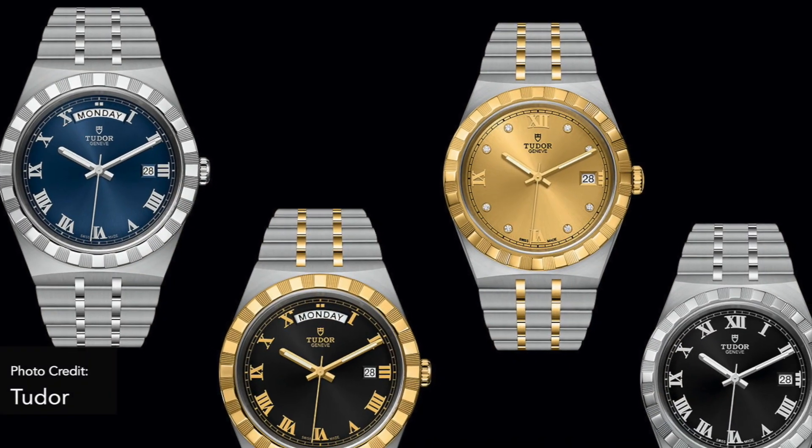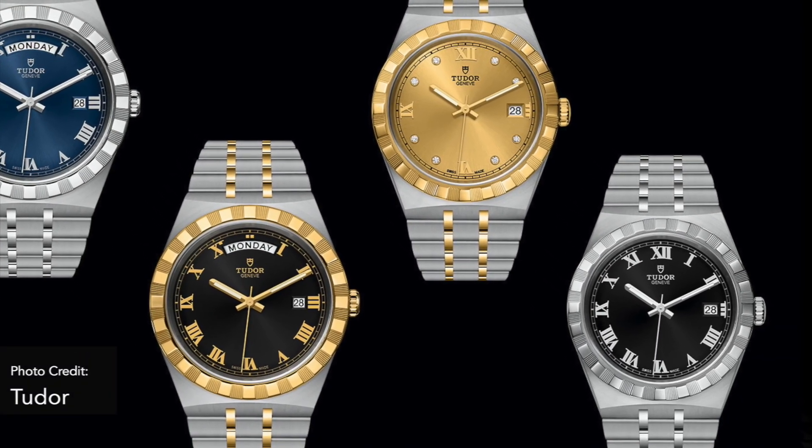Bringing it back to the Royal, they'll be releasing 52 variants of this watch — one for every week of the year. It's available in 41, 38, 34, and 28 millimeter variants, all with different dial colors, available as all-steel or two-tone. The Day-Date version is only available on the 41 millimeter, and that comes powered by an ETA 2834, which is the Day-Date version of the ETA 2824.